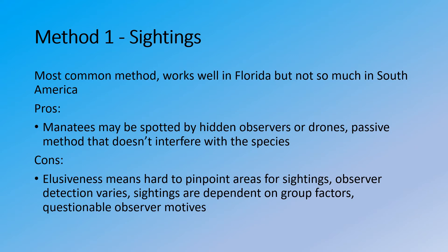Method number one deals with sightings, which is the most common method that works very well in Florida. It is one of the main ways that we observe manatees, but it doesn't work so well in South America.